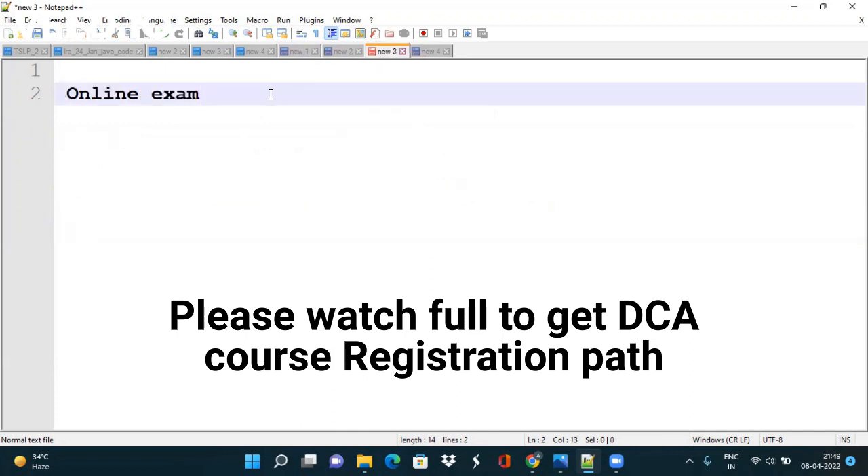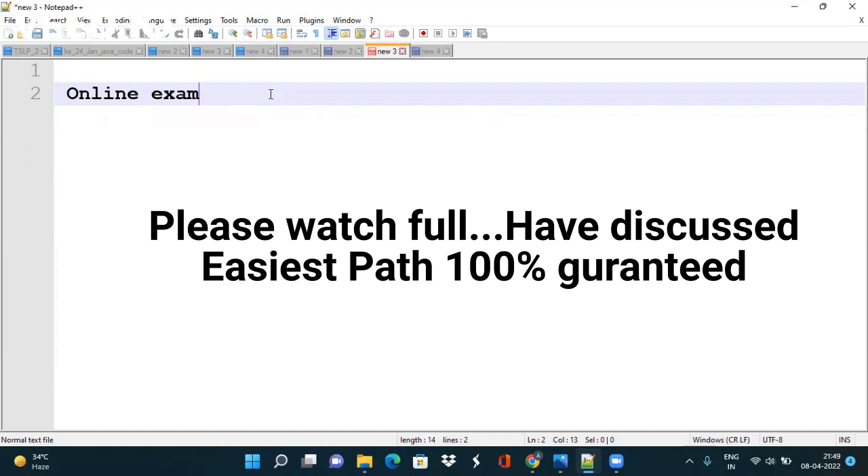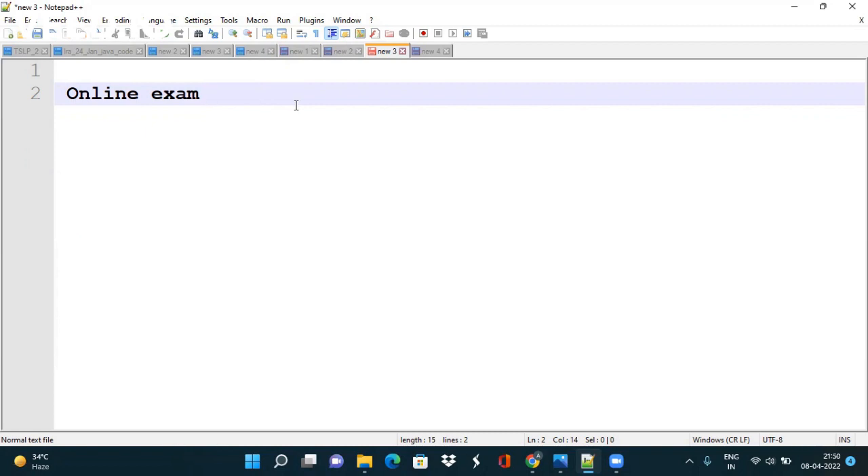The exam that is going to be held will be online. You can give the exam from your home with your personal laptop. You need not go to the TCS ION Center. This is the relief that TCS has given to all of you.